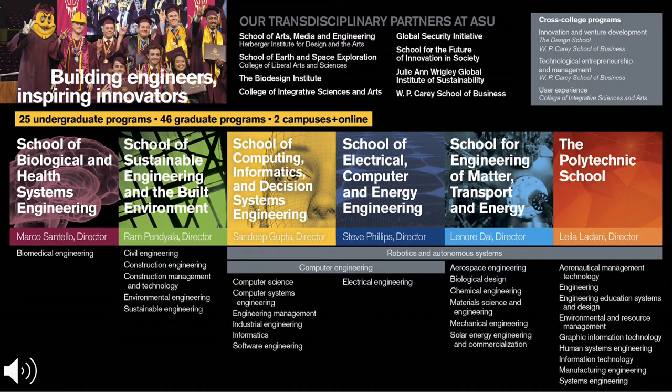The Fulton Schools of Engineering is our overarching engineering college for ASU. Underneath that umbrella we have six different schools of engineering. The first five are located on the Tempe campus.